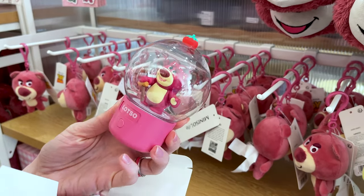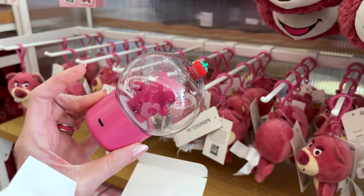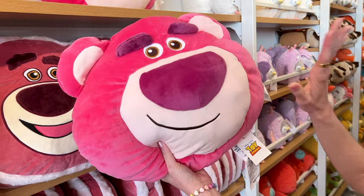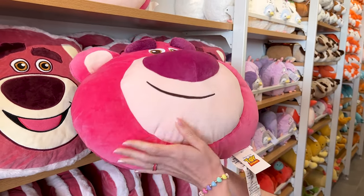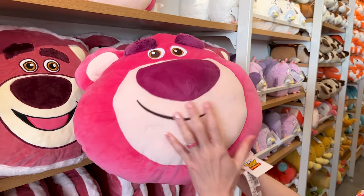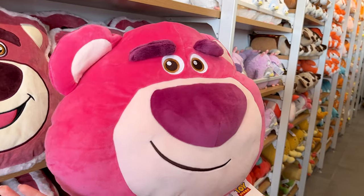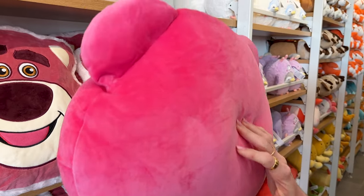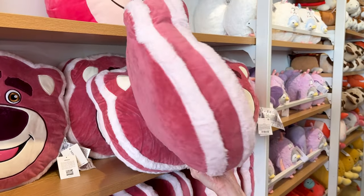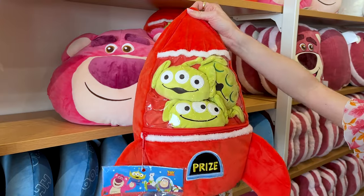They have this adorable Lotso nightlight and it's LED — so cute — it is $16. For $25 they have this Lotso plush, I'm guessing it's a pillow, and it is so squishy and soft. Look at the fuzzy eyebrows! Then they have this other style which is more flat, so this one looks more like a pillow, and this one is $16.